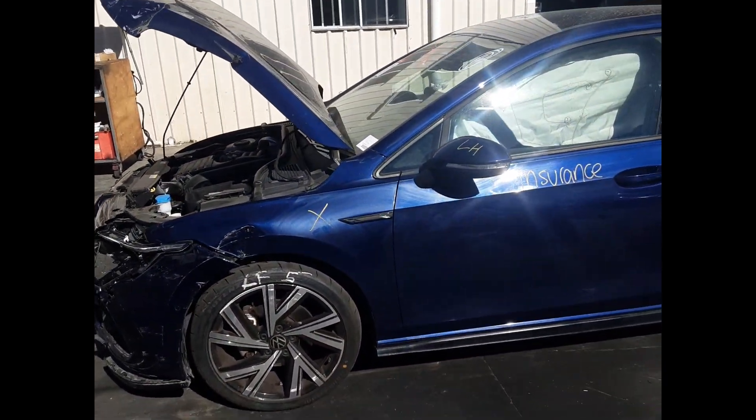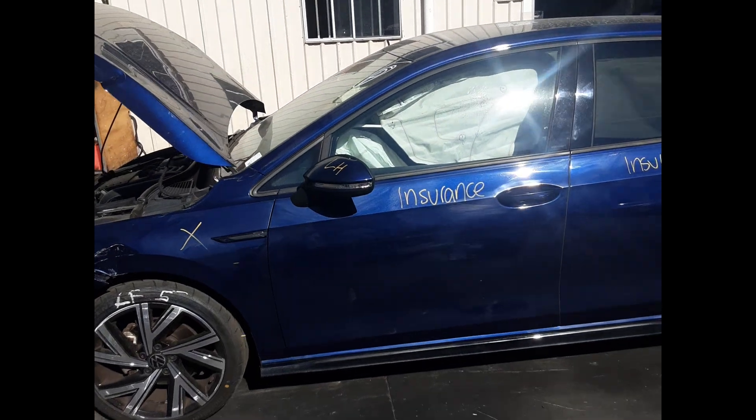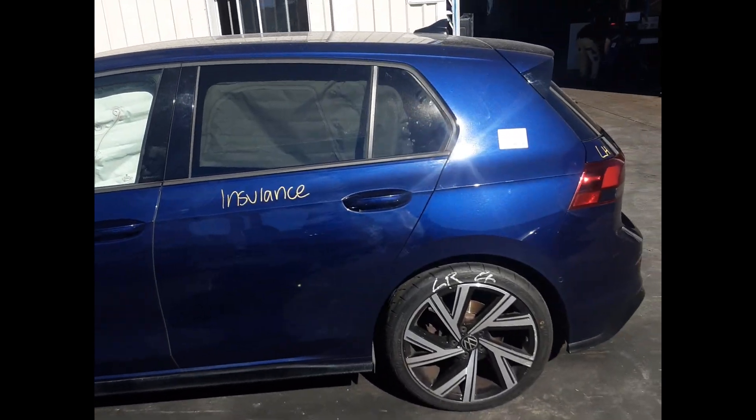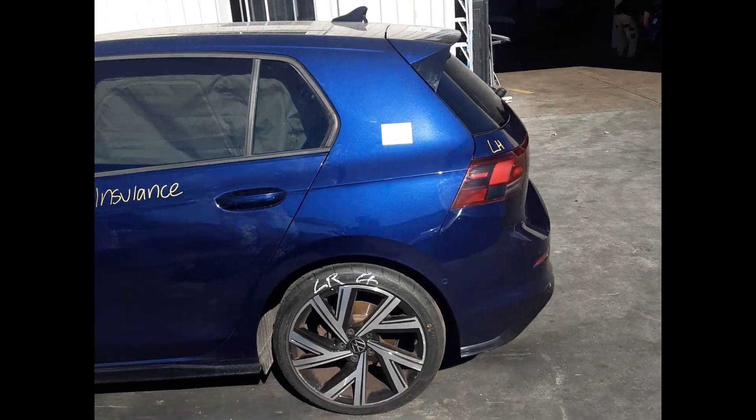Left front: 18 inch factory alloy with a good tyre. Left front door mirror. Left front door, no dents. Left rear door, no dents. Left rear: 18 inch factory alloy with a good tyre.